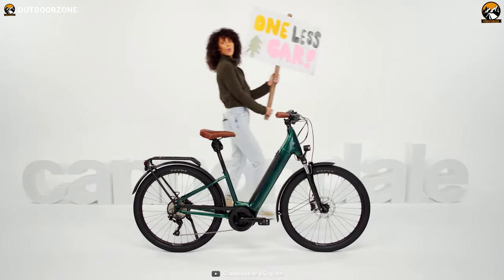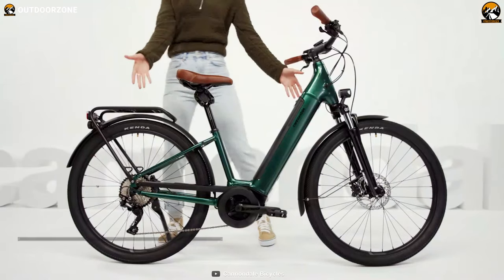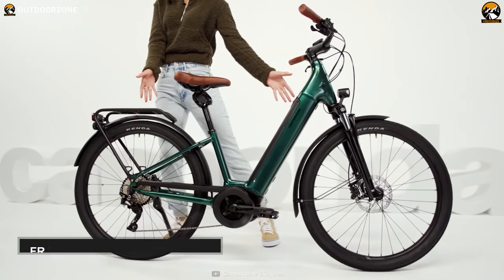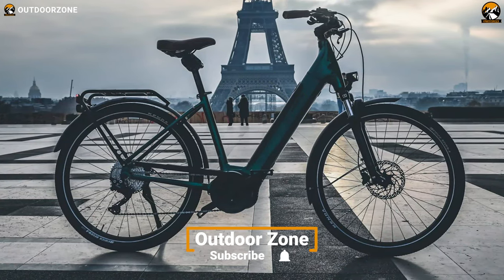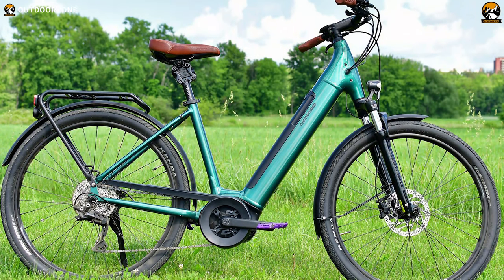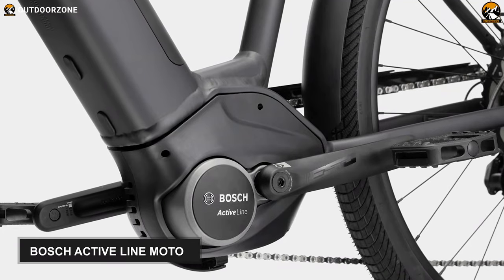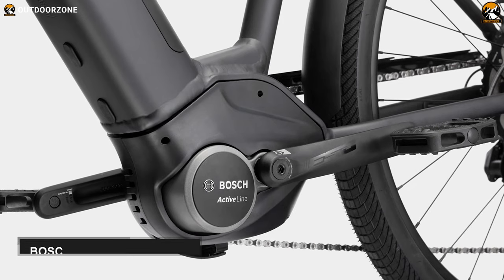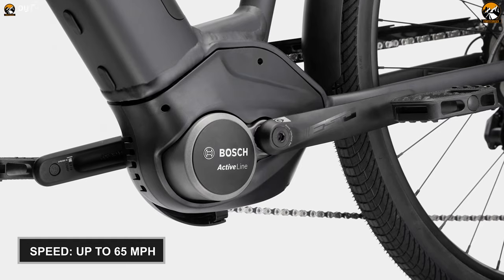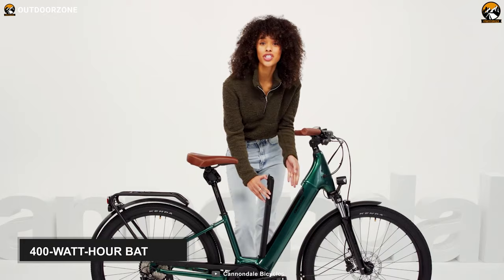The Cannondale Adventure Neo3 EQ will provide an enjoyable ride every time you hop on it. It comes with a heavy-duty frame made from SmartForm C3 alloy and boasts a step-through design. So alongside delivering robust, durable and confidence-inspiring rides, this frame makes getting on and off the bike a breeze for all riders. The e-bike features a Bosch Active Line motor with 40Nm of torque and helps you ride at a blistering speed of 65 mph. And to keep the motor functional, this electric bike comes with a 400Wh battery.